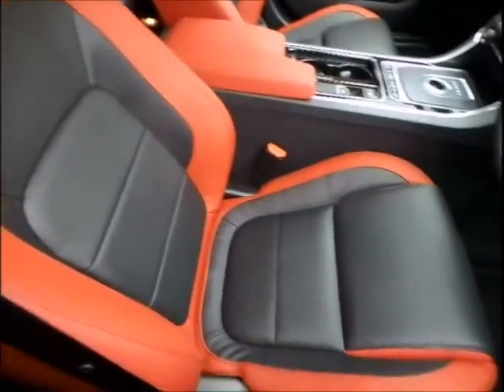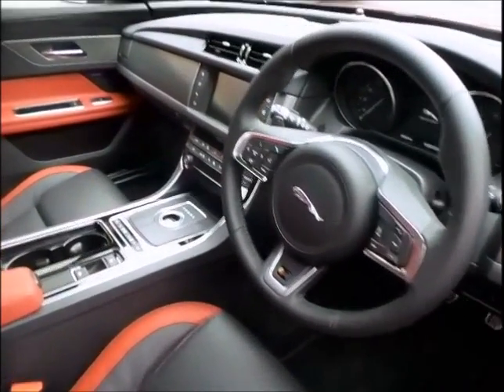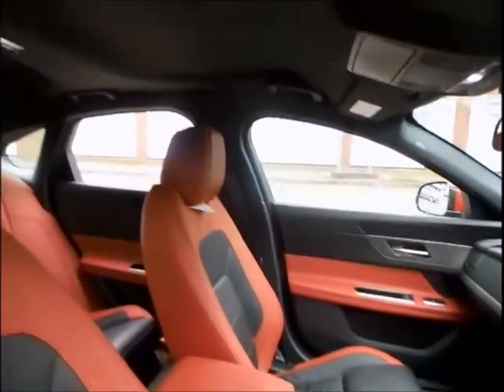Featured here is this stunning Jaguar all-new XF 3-litre V6 Supercharged S four-door saloon, which is a multi award-winning luxury saloon and has only covered 2,000 miles.